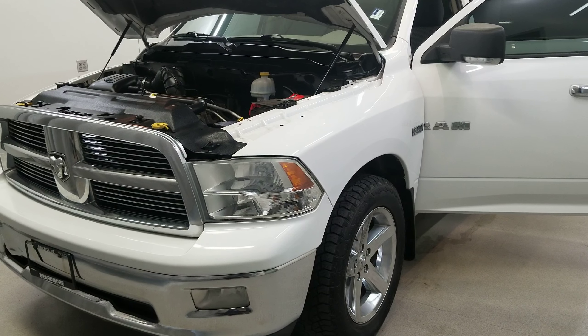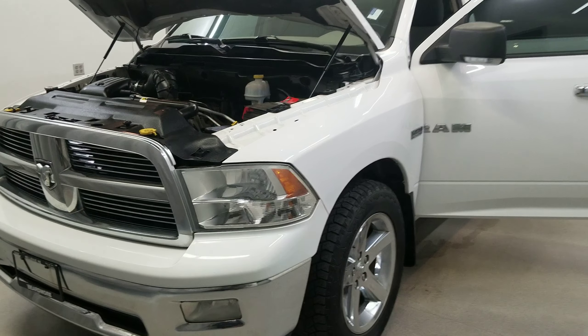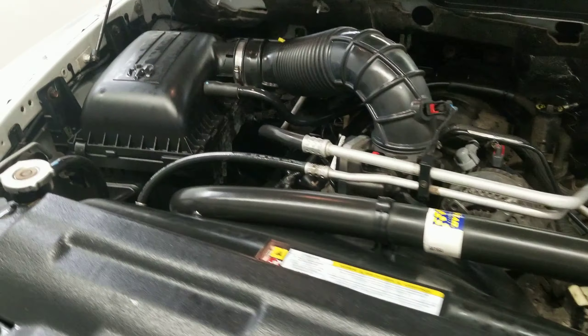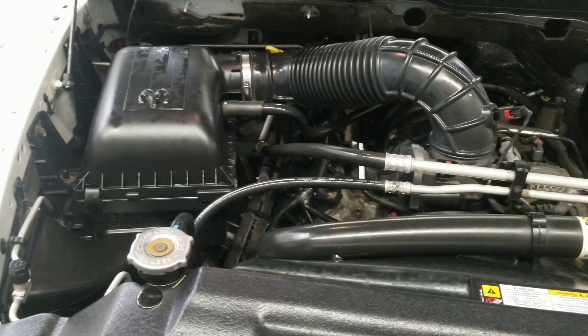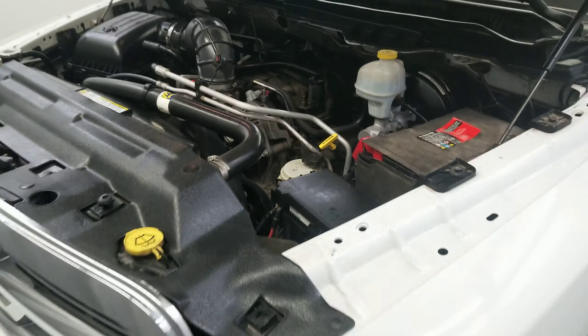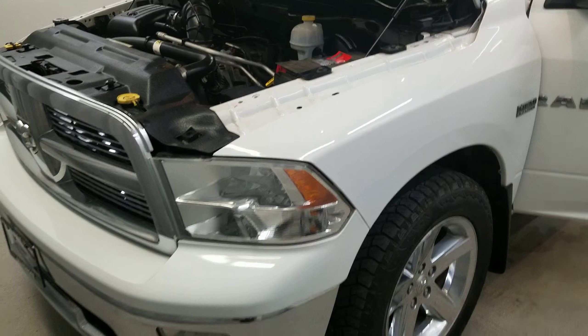This is our 2010 Dodge Ram 1500 Bighorn — one of our bargain vehicles. It comes equipped with a Hemi 5.7-liter V8 multi-displacement VVT engine with a five-speed automatic transmission, and this vehicle is four-wheel drive.